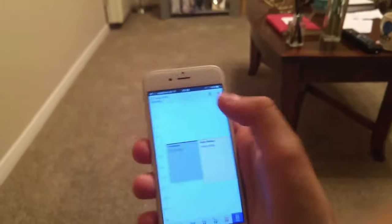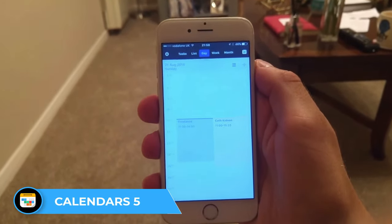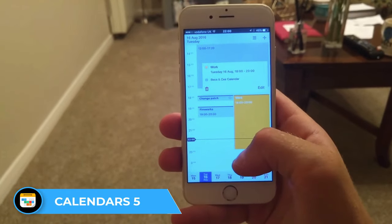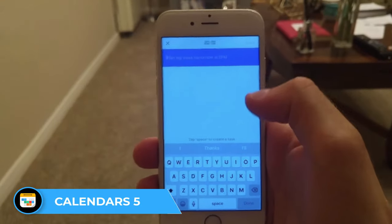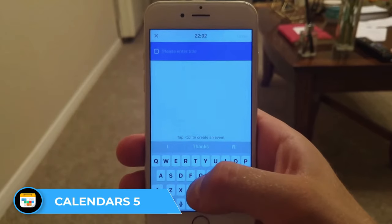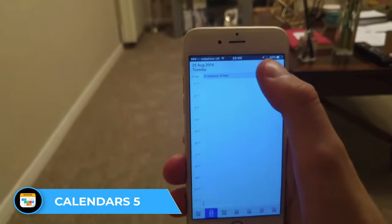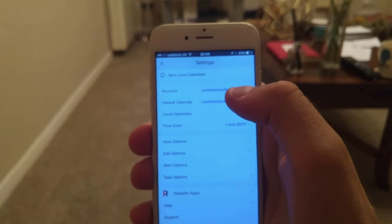Second on the list is Calendars 5, developed by Readdle, who are well known in the productivity space — they also make Spark Mail, a very popular email app. Calendars 5 is an iOS-only application offering a simple calendar experience with some great views. I actually used this a couple of years ago and it has excellent viewing options, including the ability to see one or even two weeks ahead.